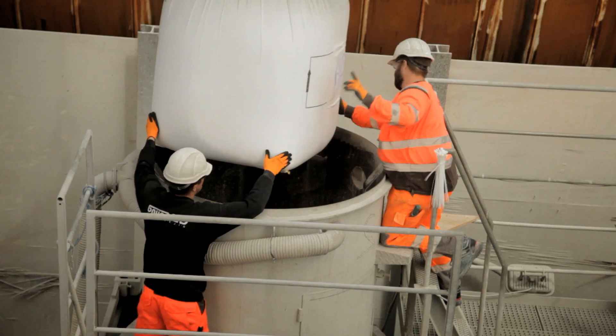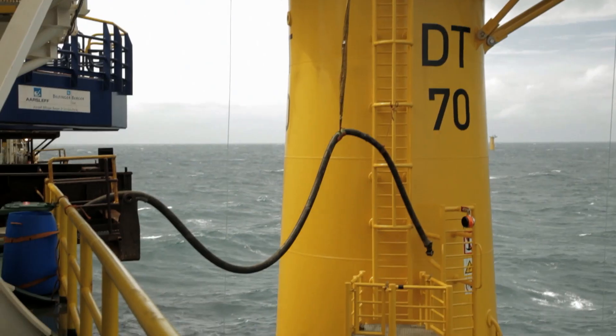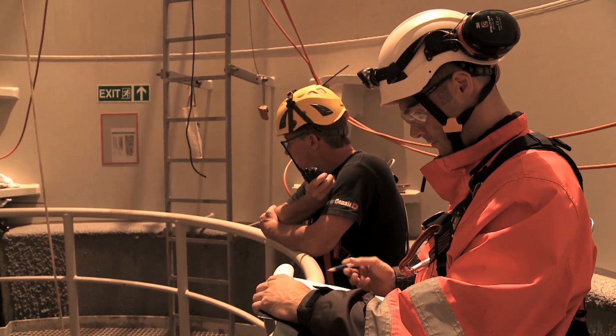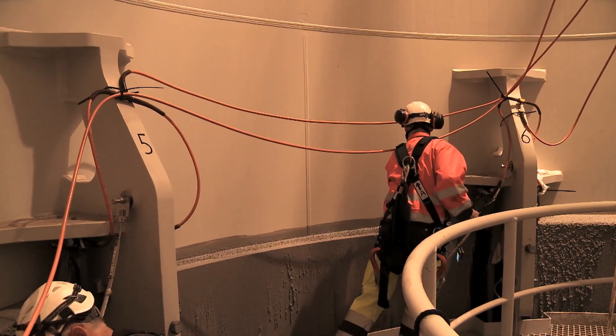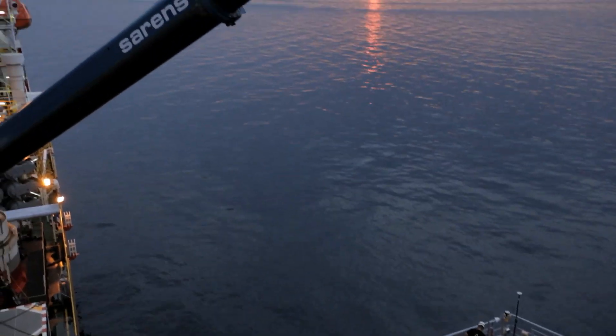To stabilise the two foundation elements, underbase grouting is used to provide evenly distributed support to the offshore structures for the next 25 years. In order to connect the monopile with the transition piece, the gap between the components is filled with high-strength concrete known as grout. The final phase of foundation installation was successfully completed in December 2013.